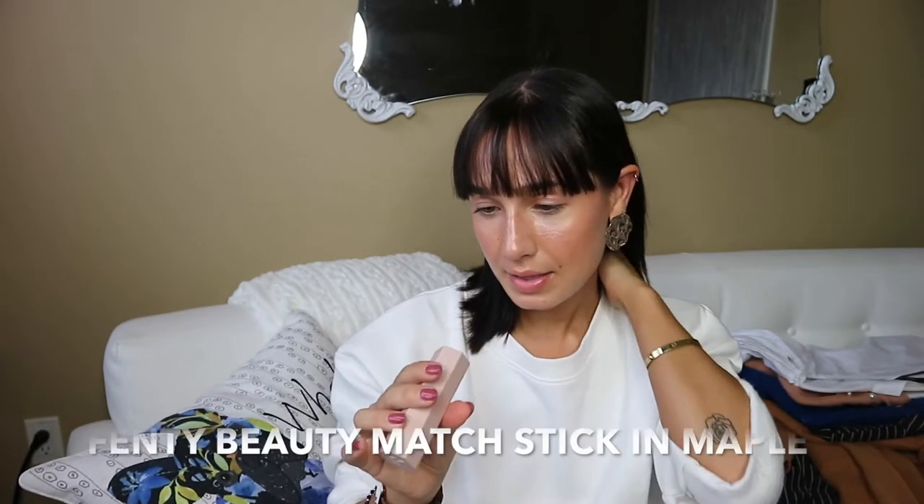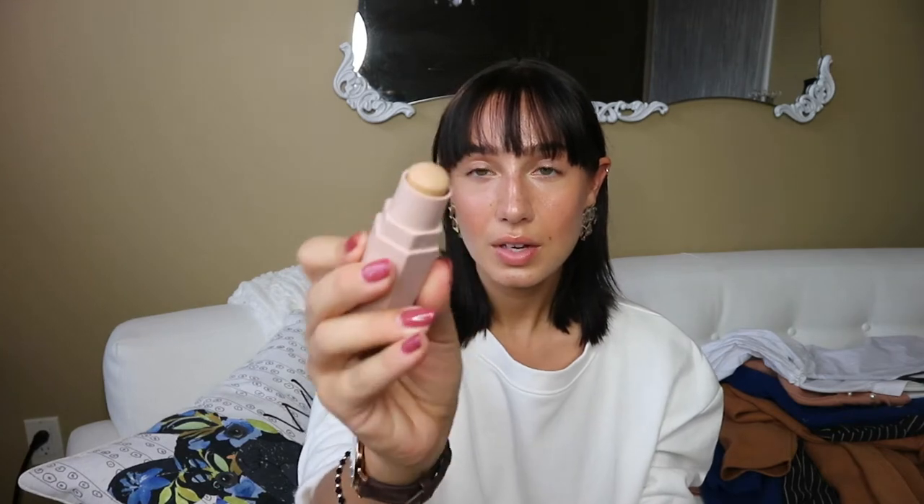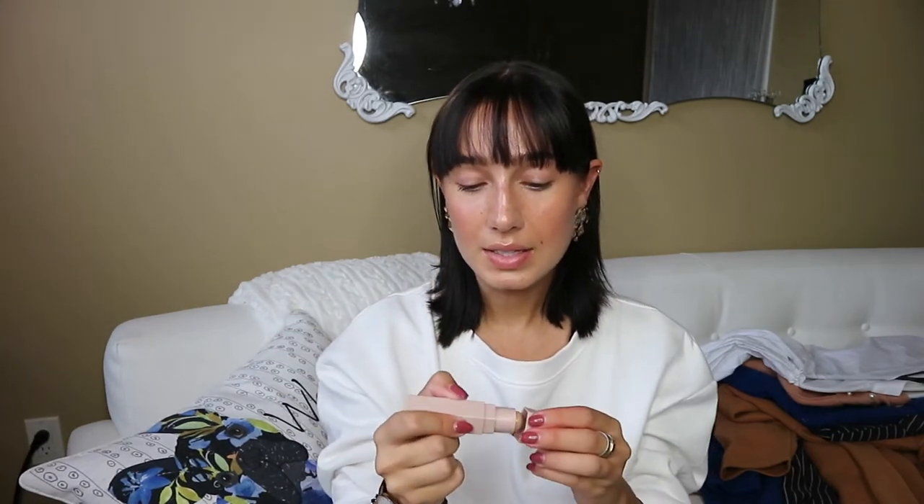The last Fenty Beauty product I got is their Match Stix in the color Maple. I actually use it as a concealer slash foundation because it matches my skin tone. The consistency is nice — probably light to medium coverage, maybe a little more if you build it up. It's a bit of a dry consistency, not as creamy as the other foundation, but for a concealer it does the job, so I'm pretty happy with it.